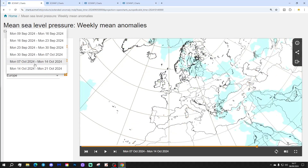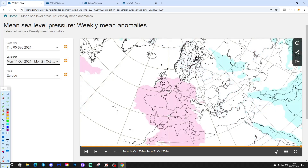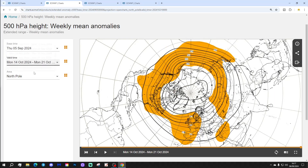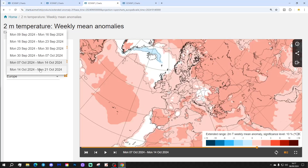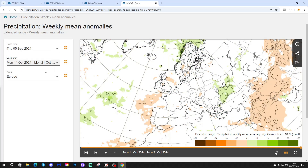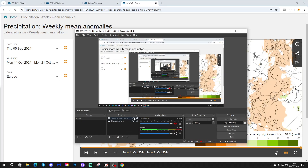Week six will be the 14th to 21st of October. Now this is a change — high pressure building through western Europe, which might drag up some quite warm air from the south and southwest. The 500 millibar heights show a big area of high pressure dominating across western Europe. Temperature anomalies are a little bit above average, and precipitation shows a weak signal but possibly a bit drier.